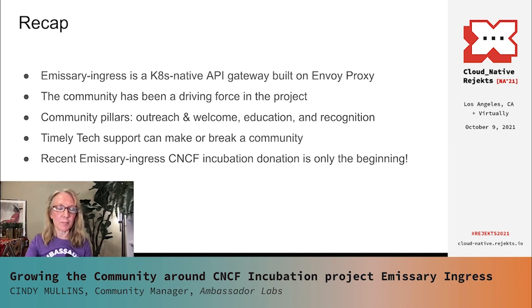Just to recap the points of my talk: Emissary Ingress is a Kubernetes-native API gateway that is built on Envoy Proxy. We really value our community — it has been a driving force in this project from the beginning, and we work hard to keep our community engaged and help them grow alongside of us. Our community pillars are outreach and welcome, education, and recognition. We really try to focus on a good, streamlined approach to tech support, because being timely with that tech support piece can really make or break a community. It's better to respond with a partial answer and be helpful, engaging, and encouraging than to let questions lag or wait until you have a perfect answer. And the Emissary Ingress CNCF incubation donation is just the beginning of our collaboration — we are really looking forward to future development there.